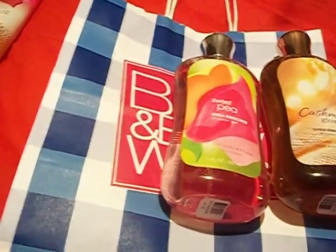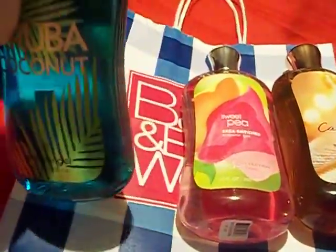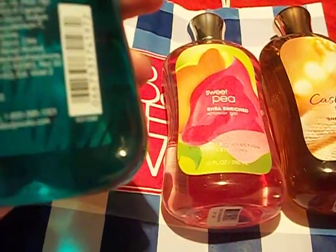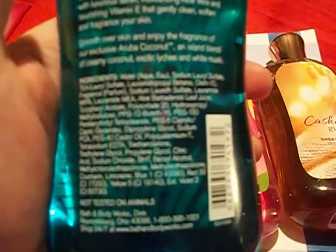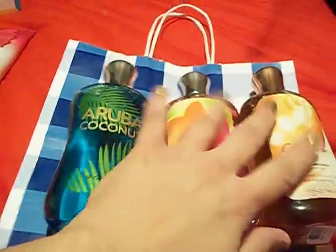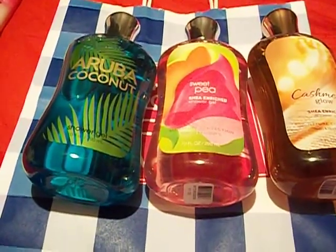The next thing I got was the Aruba Coconut Shower Gel. I've never tried this before. I love coconut, but it's not a really strong coconut scent — it does have that coconut scent though. It's an island blend of creamy coconut, exotic lychee, and white musk. It has a light musk scent but smells really, really good. This was also originally $11, on sale for $4. I was trying to stock up on a few body washes. I didn't get any lotions because I have tons of lotion right now.